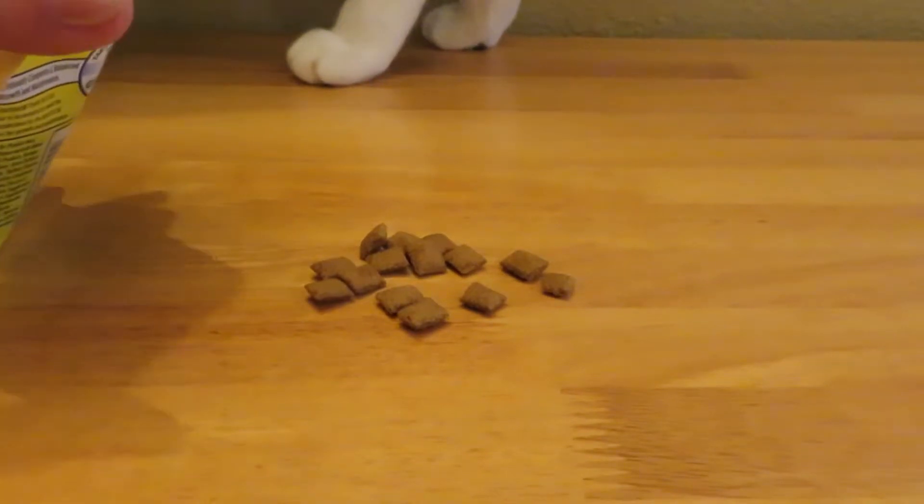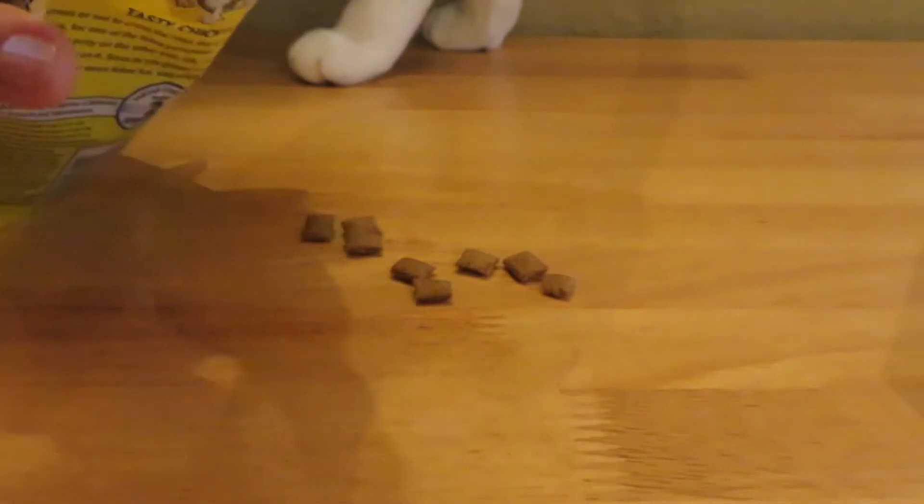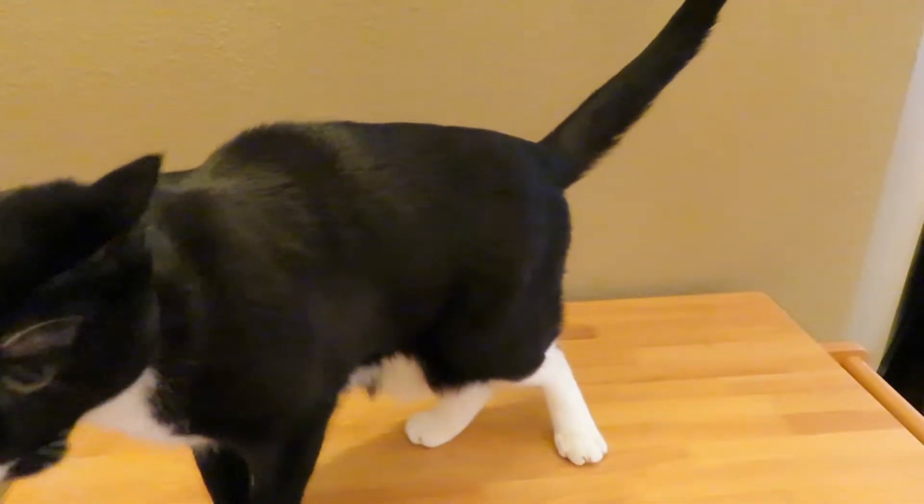I'm trying to pour them out so you can see what they look like, and look who's jumping up in the middle of it trying to get them all. They must smell delicious because this kitty cat came running and tried to dig his head right into the bag.